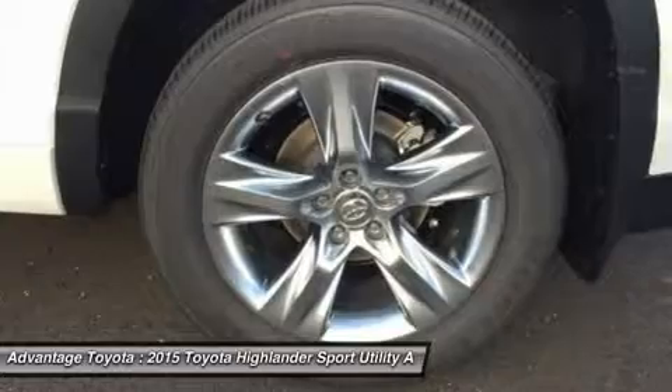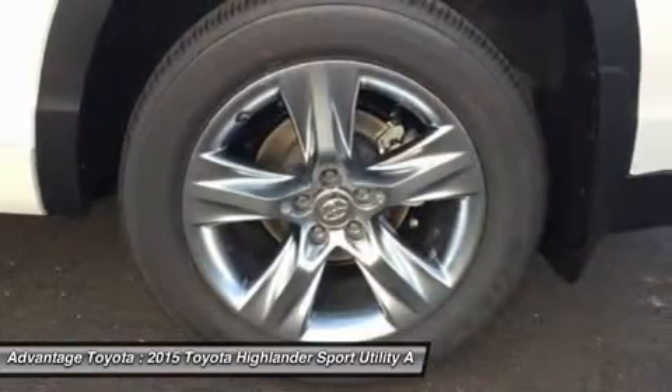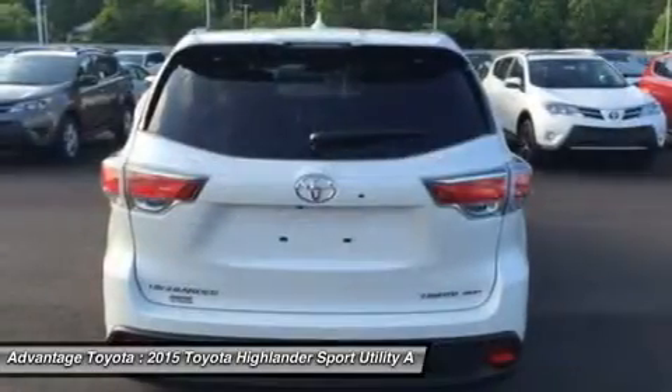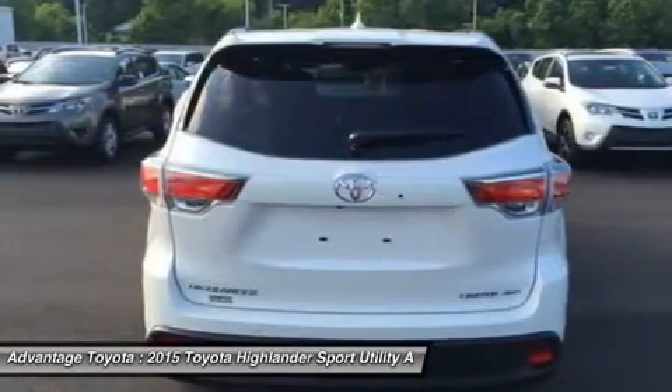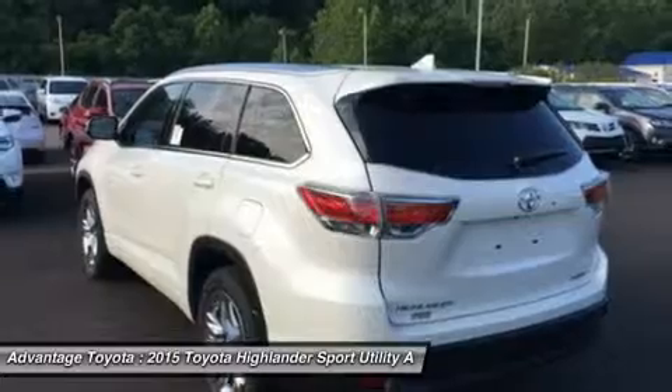Powering the Highlander is a choice of three engines. A four-cylinder engine surprises with 185 horsepower and 184 lb-ft of torque, yet still manages an EPA-estimated 20 MPG city and 25 MPG highway.